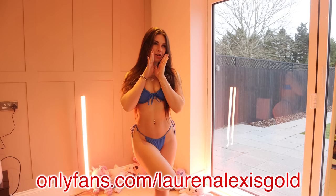Also guys, remember, you can come and see me take all of this off on my exclusive pages. The link is here.